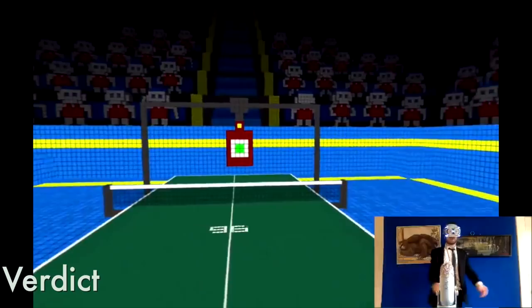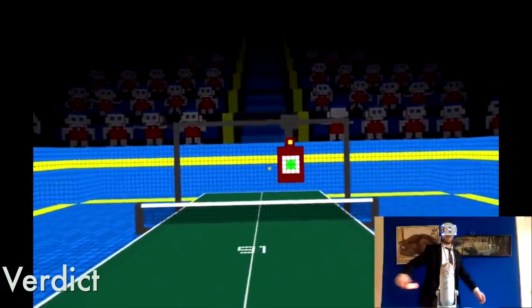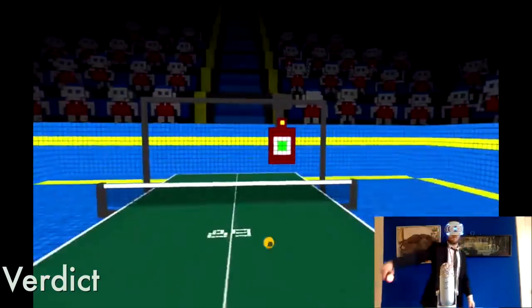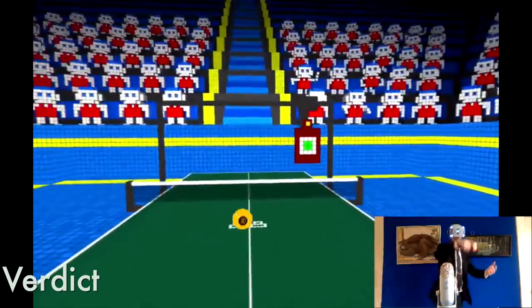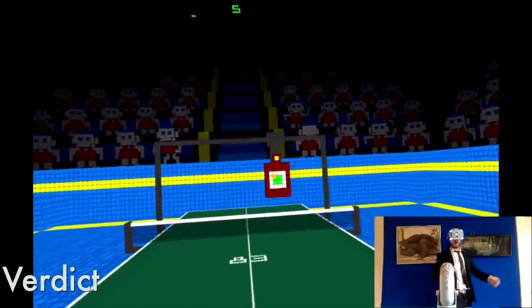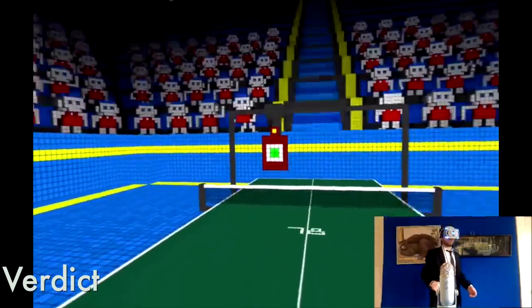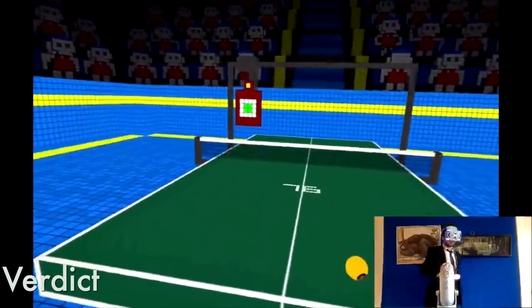Verdict: It's like a VR ping pong mod for Minecraft, and although the audio isn't that great, the gameplay does work and it's not too bad. I enjoyed the arcade mode, and although I'm sure I'll come back a few times, 15 bucks is a little too much in my opinion. So for now, I really don't think it's worth your hard earned money.